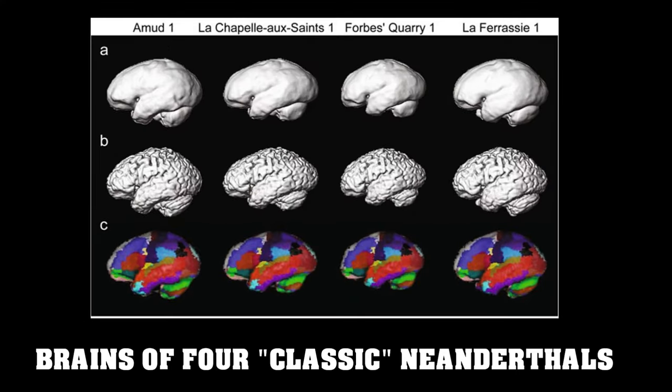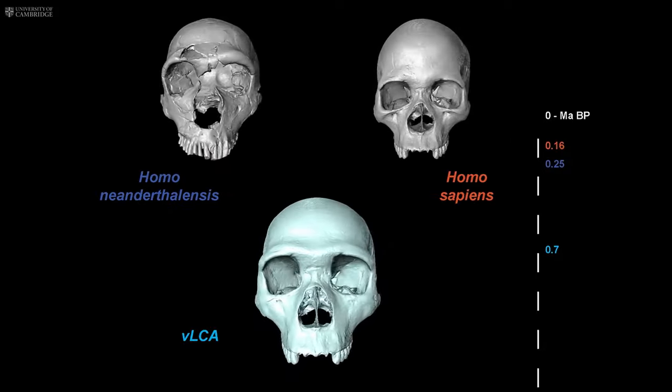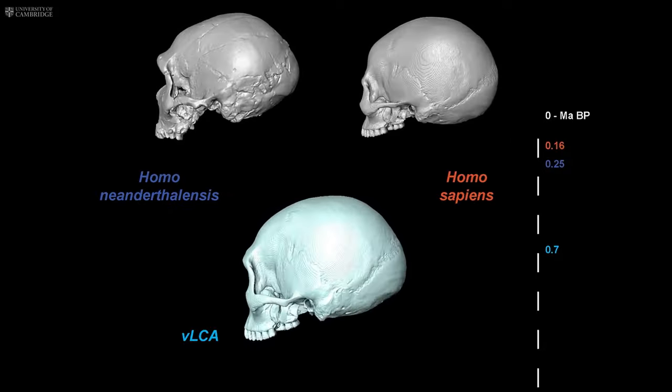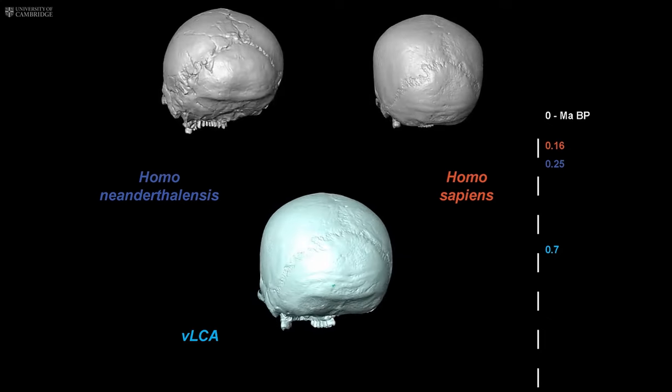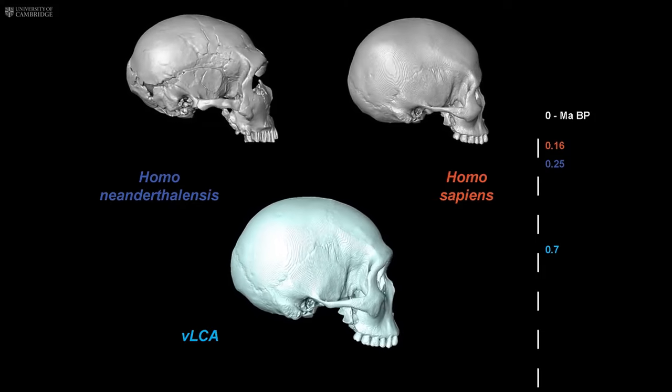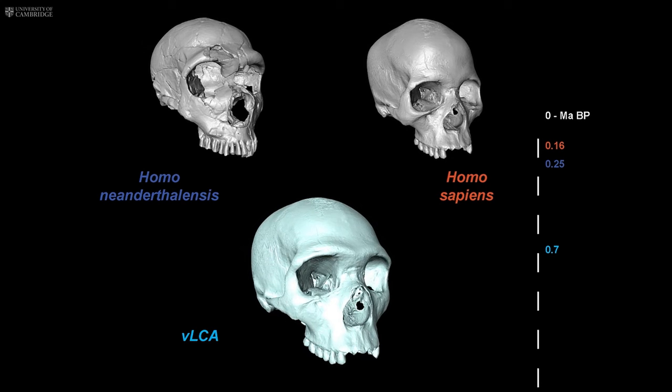Laferrasi One is a male Neanderthal skeleton estimated to be 45 to 50,000 years old. The skull has many classic characteristics of Neanderthal anatomy, such as a low sloping forehead and large nasal openings. Most remarkably, with a cranial capacity of 1,641 cubic centimetres, it is the second largest hominid skull discovered, following Amud One, which will be discussed later in the video.